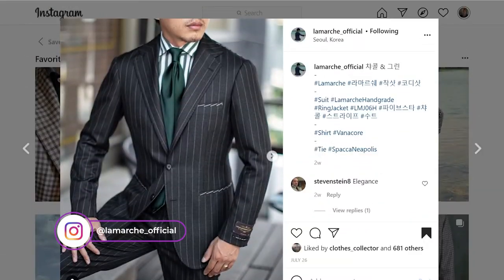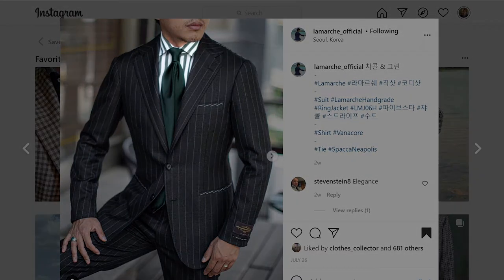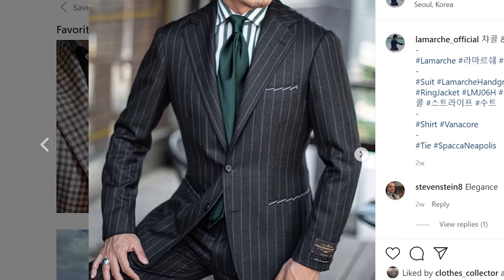My second favorite outfit comes from the menswear account La Marche Official. In the photograph the man is wearing a black single-breasted pinstripe suit. Underneath that he has a green butcher stripe cutaway collar shirt and a solid emerald tie. This outfit is striking for a number of reasons. The first is its unconventional cut — we are not accustomed to seeing pinstripe suits that are single-breasted. Most of the pinstripe suits I've seen are typically double-breasted with peak lapels. Further, the color combination is uncommon and quite striking. We have once again a scheme of neutrals over the top of earthy tones — the black and the gray of the pinstripe suit over the top of the green stripes on the shirt.